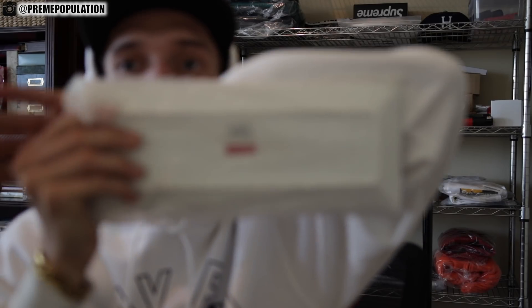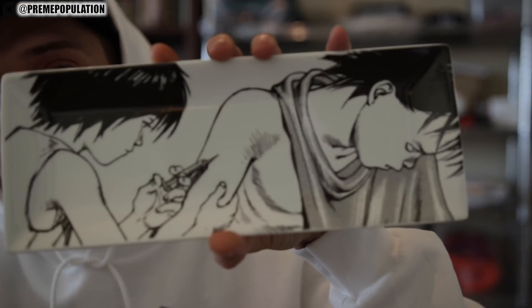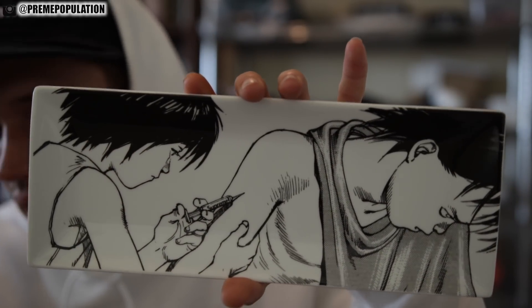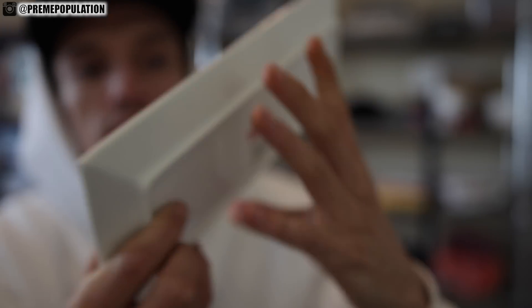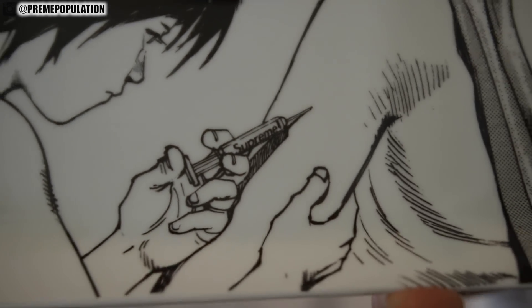Let's get into this ashtray, or key tray, or tray — whatever you want to call it. This thing is sick. It is fairly large — about the size of my forearm. I'm glad it's not just some tiny little tray. This is exactly the same graphic that's on the hoodie, tee, hat, all that stuff, and they put it on the ashtray. And then on the back is where you have all your tagging and branding. If you guys can see right there, it says Supreme on the needle.